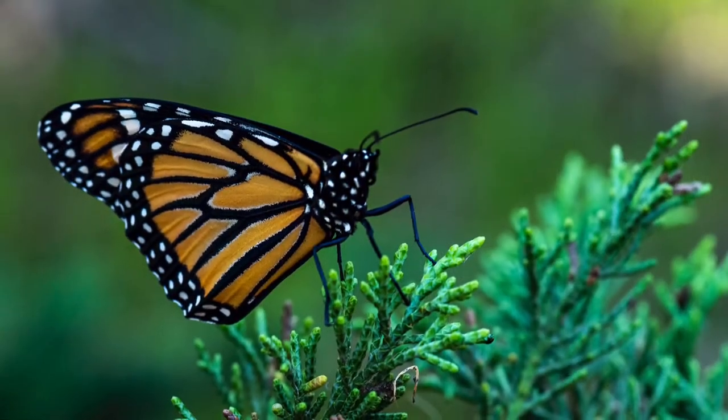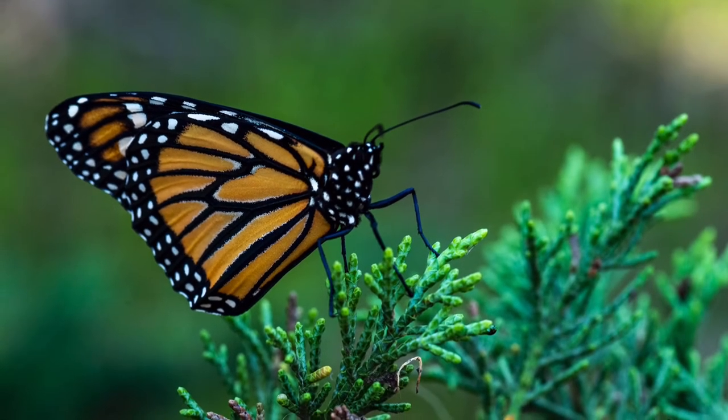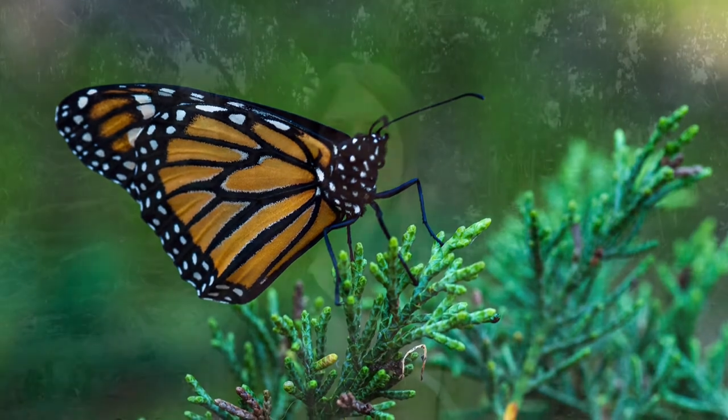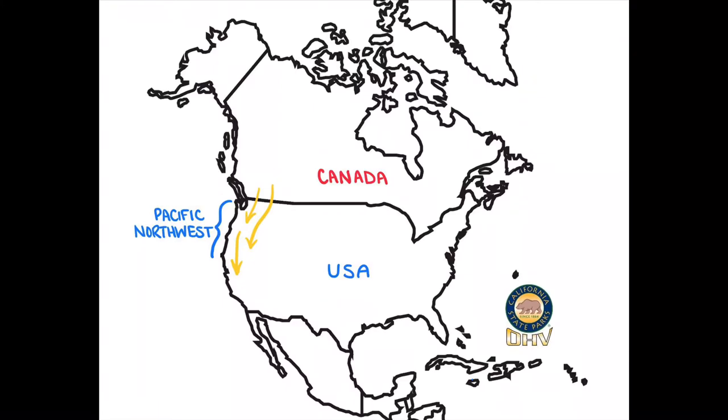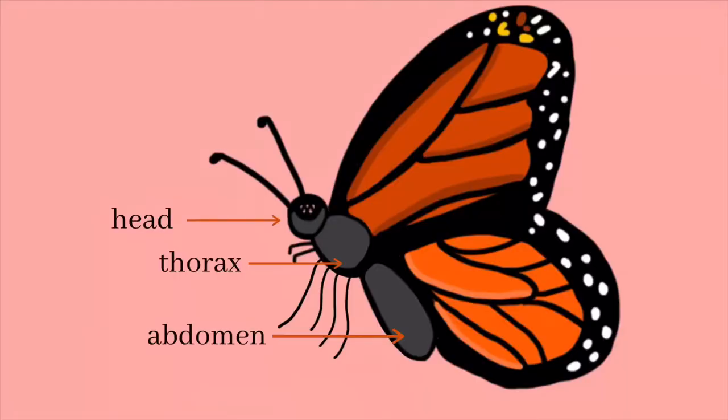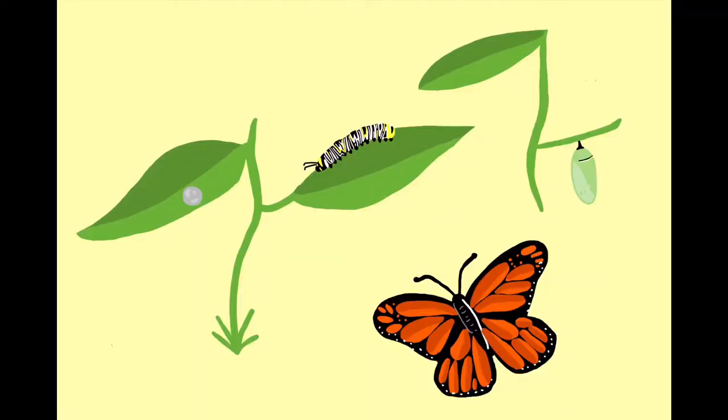Monarch butterflies are fascinating insects, and throughout this video series we're going to discover just what makes them so cool. We're going to be learning about their long migration from way up north to the overwintering sites right here on the coast of California, focusing specifically on our overwintering site at Pismo State Beach Monarch Butterfly Grove. We're also going to be learning about their anatomy, senses, and their life cycle — like how they change from a striped caterpillar to a beautiful winged butterfly.